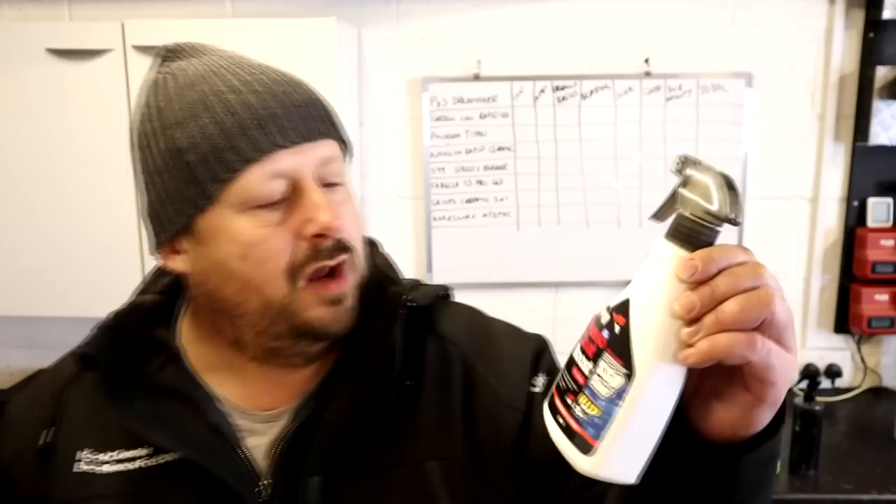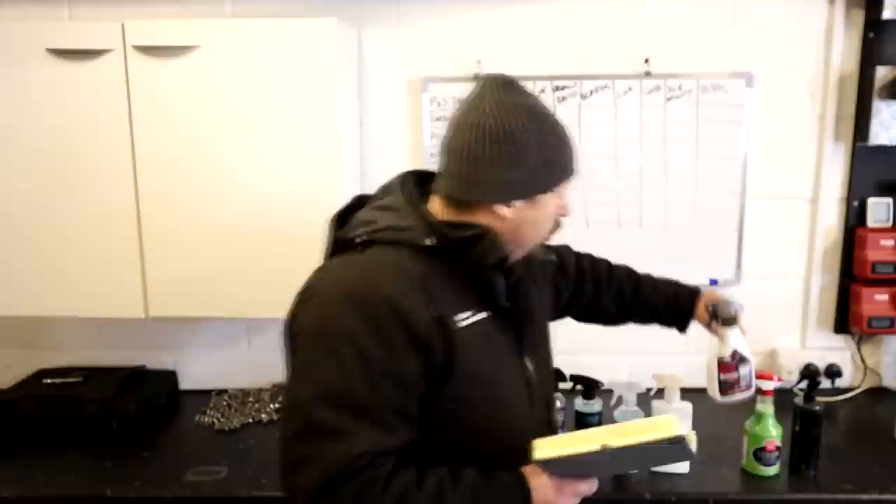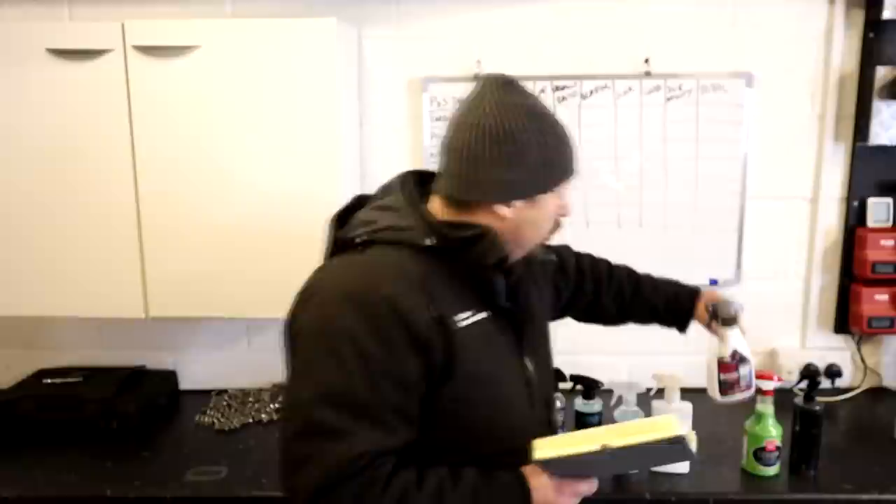Next in the lineup from Soft99 is the Speed and Barrier Fuso Coat Boost, which we've talked about on the channel before. It's more of a spray sealant — it's fluoropolymer based, a derivative of PTFE, which is supposed to give you self-cleaning and slickness. So it might be a bit more than a normal detailing spray. This product costs roughly £40 per liter for this 400ml bottle.